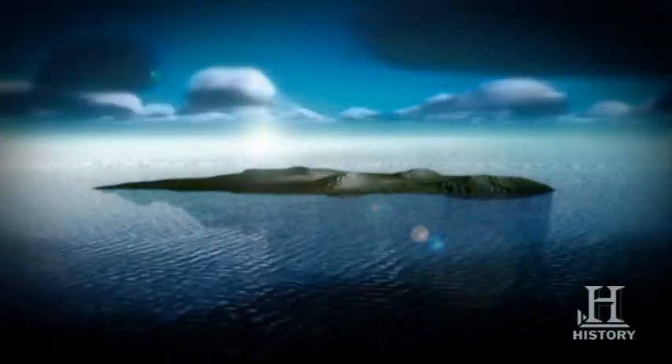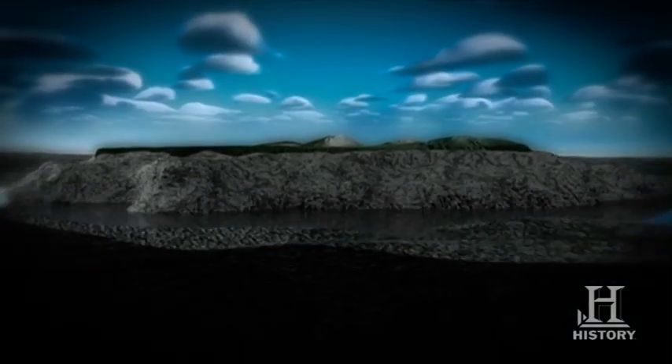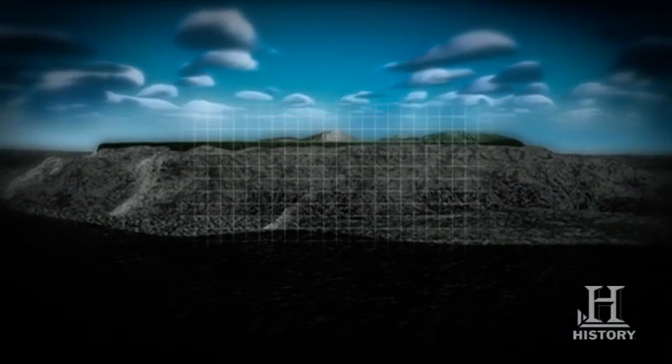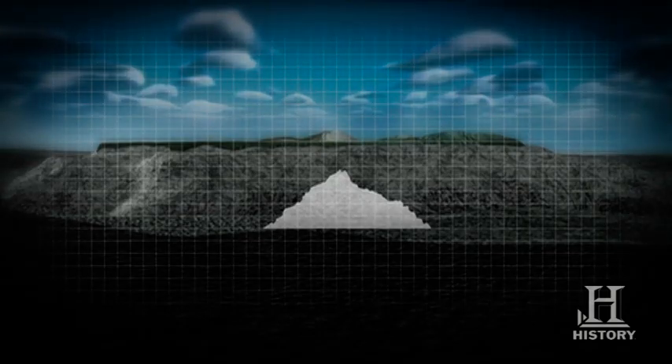His results revealed that the Big Island was like a gigantic iceberg — only its tip was visible above the ocean. But drain away the water and its true size is remarkable: the island is twice the height of Everest and so massive that Everest could fit inside it 140 times.